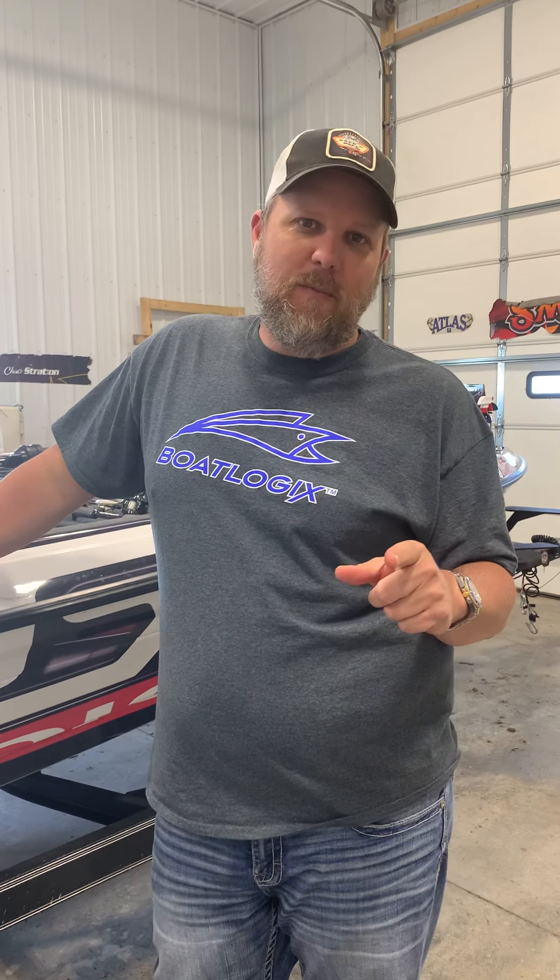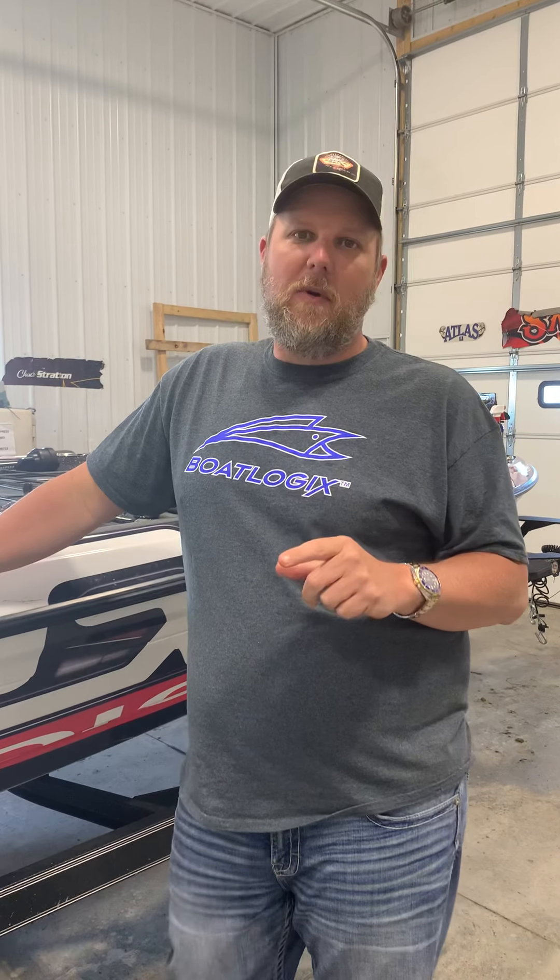Hey guys, MTX Audio Pro Chuck Stratton giving you my Texoma recap. Last week we were at Lake Texoma down on the Texas-Oklahoma border. I'm gonna show you some of the baits I used to catch the fish.